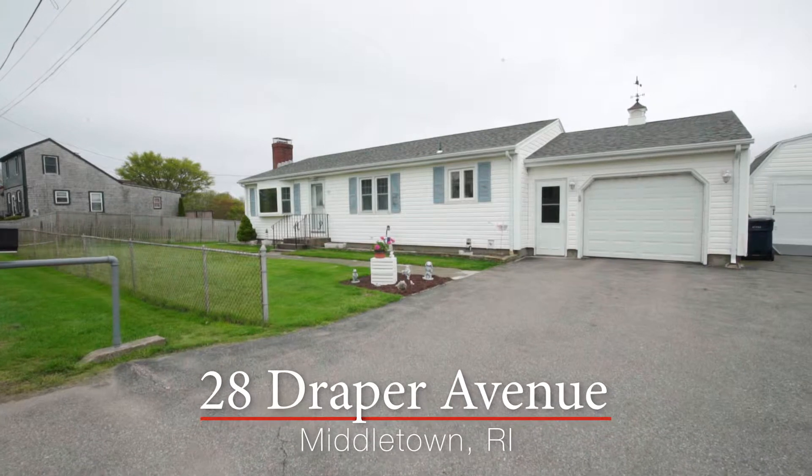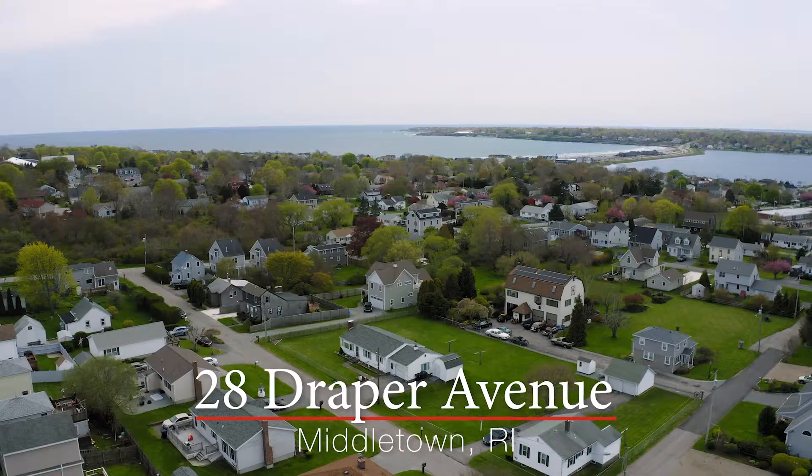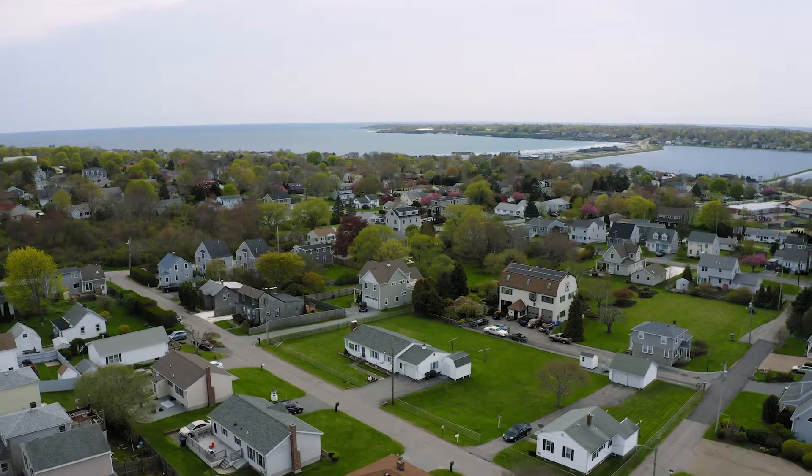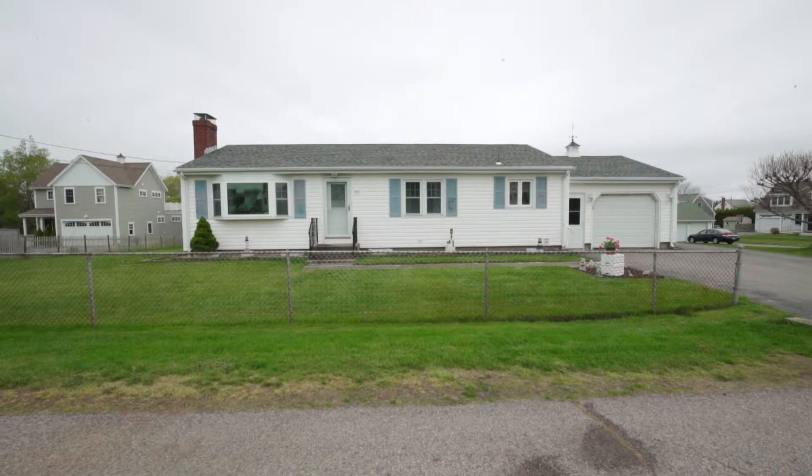Enjoy one level living just a short distance from Aquidneck Island's picturesque shoreline in this spacious ranch with an attached one-car garage.